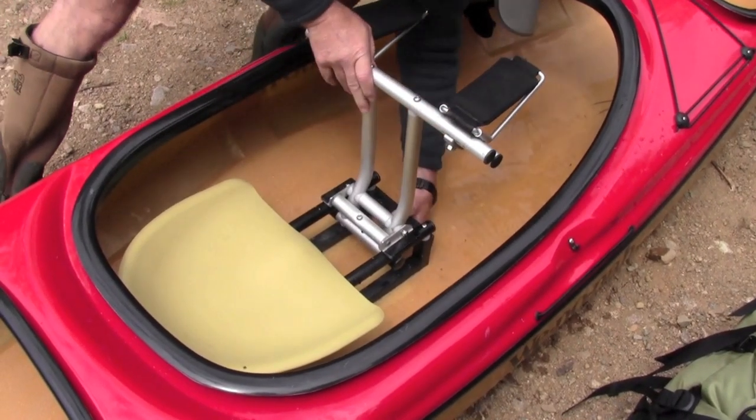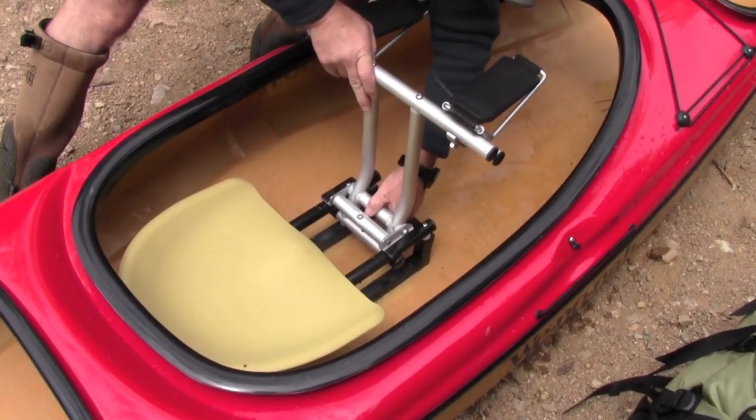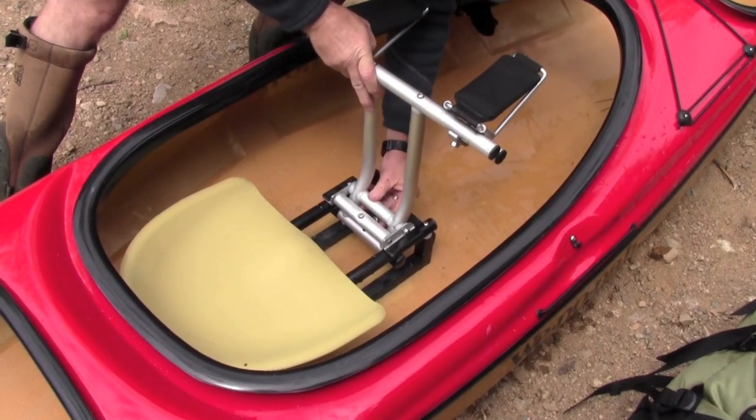Portaging is made simple with one of our standard solo canoe portage yokes, which is removable, adjustable, and fully functional.